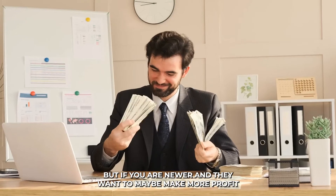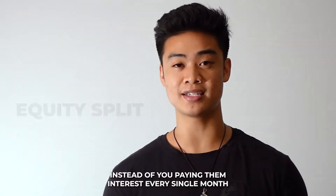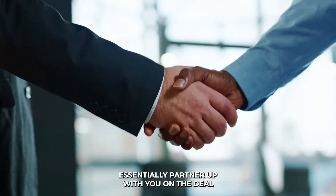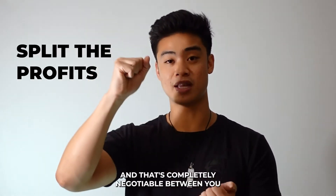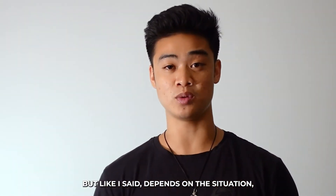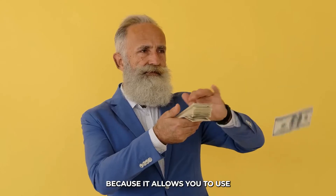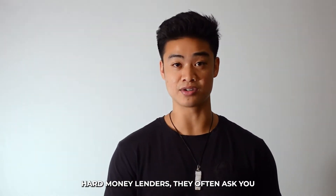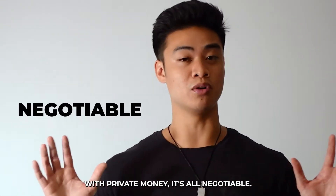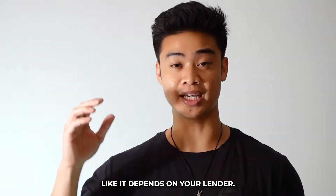If you're newer and they want to make more profit and are willing to take more risk, you can also do an equity split. Instead of paying them interest every month, they essentially partner up with you on the deal and split whatever profit comes out of it — that's completely negotiable. A lot of people go 50/50, but it depends on your experience. Private money is great because it allows you to use none of your own money. Hard money lenders often ask 10–15% down; with private money it's all negotiable.